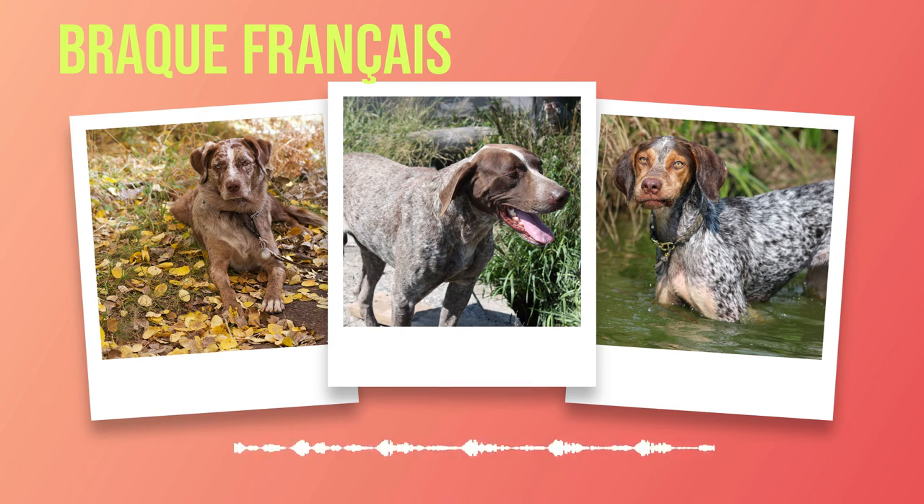Chapter 7: Choosing a Brac Francais. As you delve deeper into the world of the extraordinary Brac Francais, you may find yourself captivated by their charm, intelligence, and versatility. Before taking the leap to bring this exceptional breed into your life, there are several key considerations to keep in mind. First and foremost, it is crucial to assess whether your lifestyle aligns with the needs of a Brac Francais, as these dogs require ample exercise to thrive both physically and mentally.